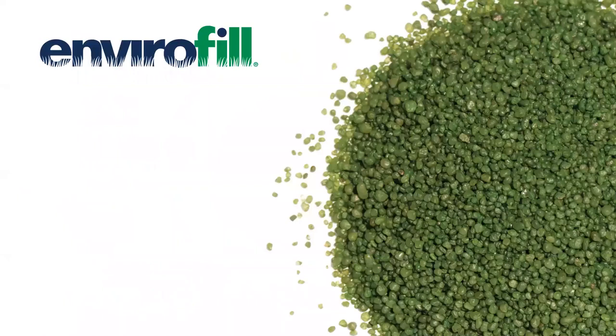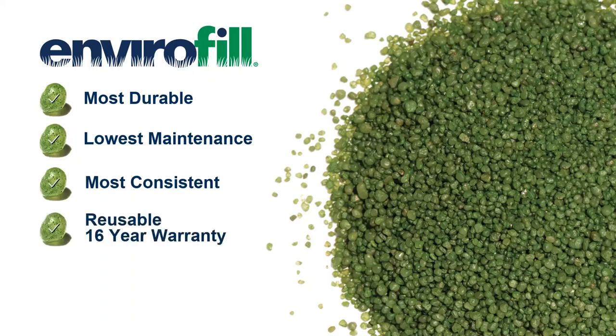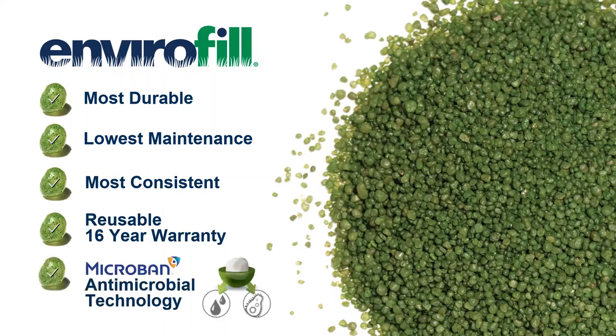Secondly, this is our flagship product, Envirofill. Envirofill has been used in well over 200 fields and thousands of other residential and commercial projects throughout the U.S. for over 10 years. Envirofill is often chosen for its durability, low-maintenance, and consistency. Its foundation is in acrylic-coated, highly round sand, infused with 24-7 antimicrobial protection, which helps fight against most common bacteria strands and in addition mold and mildew. Envirofill can be installed homogenously — no other ballast layer is needed — helping streamline installation and reduce maintenance and cost of ownership. Along with its 16-year warranty, these are major reasons why Envirofill can also be used for a second life cycle.